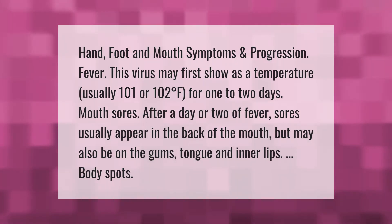Fever: this virus may first show as a temperature, usually 101 or 102 degrees Fahrenheit, for one to two days. Mouth sores: after a day or two of fever, sores usually appear in the back of the mouth but may also be on the gums, tongue, and inner lips. Body spots may also develop.